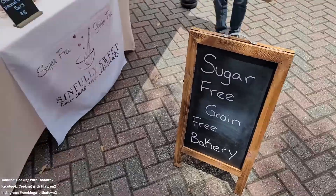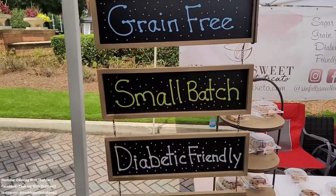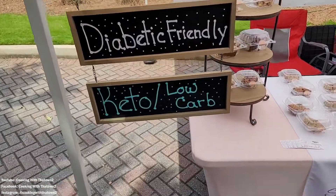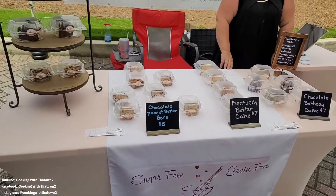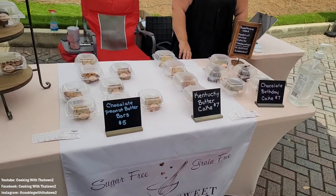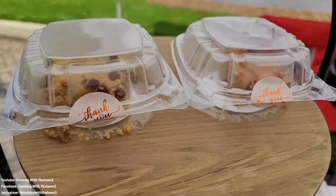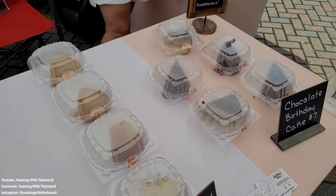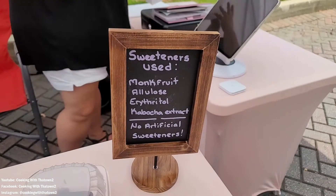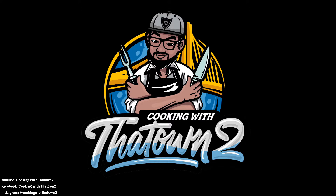Welcome back, towners! This weekend the family and I went to a local farmers market in Smyrna, Georgia and located this keto vendor — Sinfully Sweet Low Carb and Keto Treats. She had a couple of keto-friendly items, so I had to check them out because normally when we go to places like this there's nothing I can get sweet-wise. They had chocolate peanut butter bars, butter cake, and chocolate birthday cake, all made with keto-friendly sweeteners.